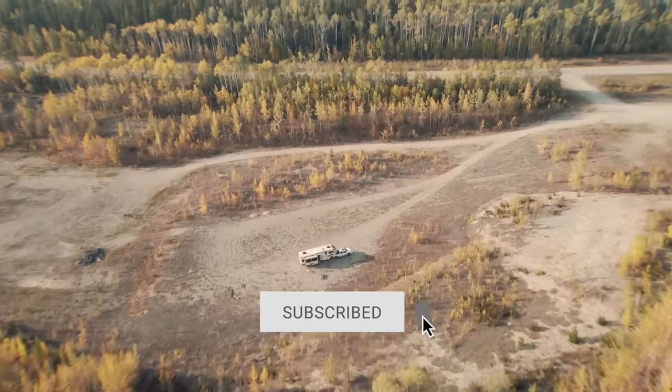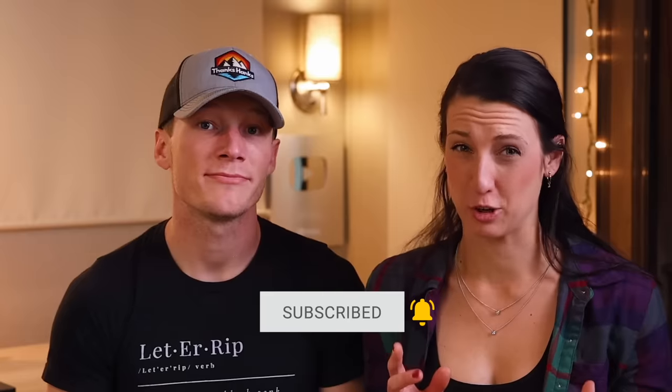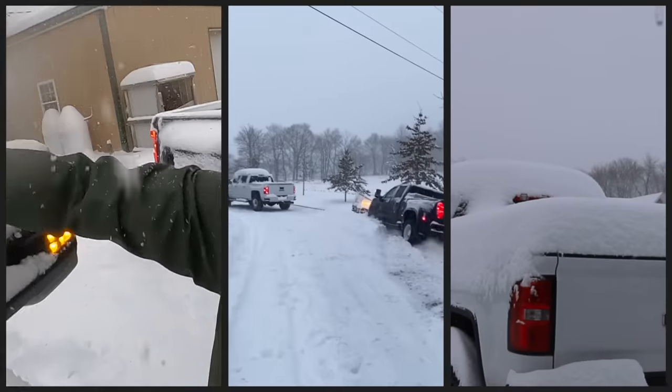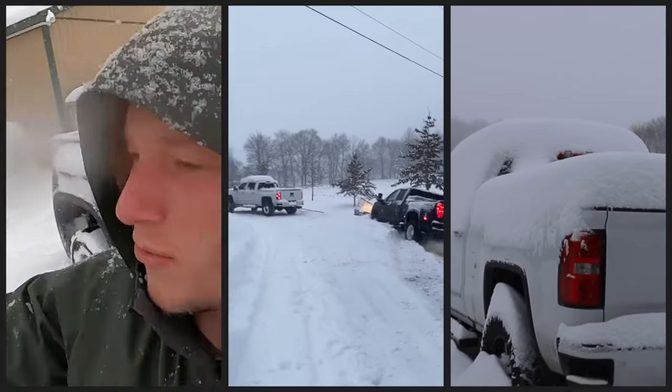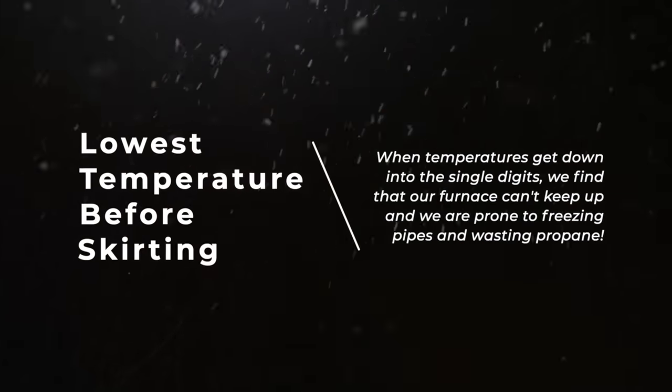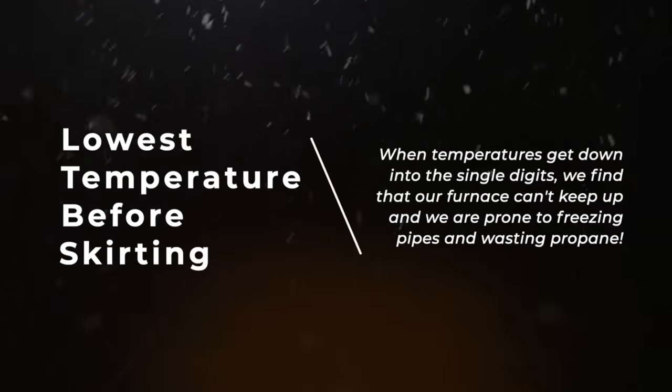So at what point or temperature should you be skirting your RV? We've been through many winters and, unfortunately, we've been exposed to way more freezing temperatures than we prefer. We've determined that our cutoff temperature for our RV lies around the single digits.